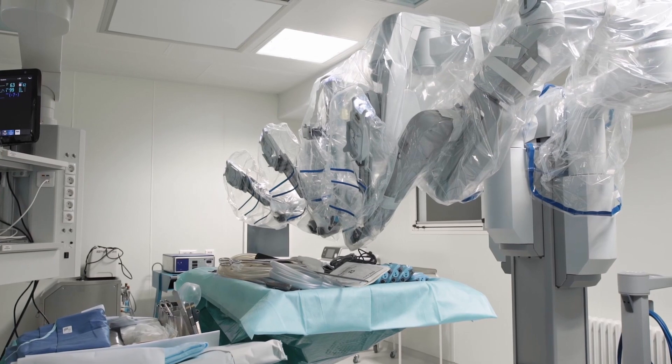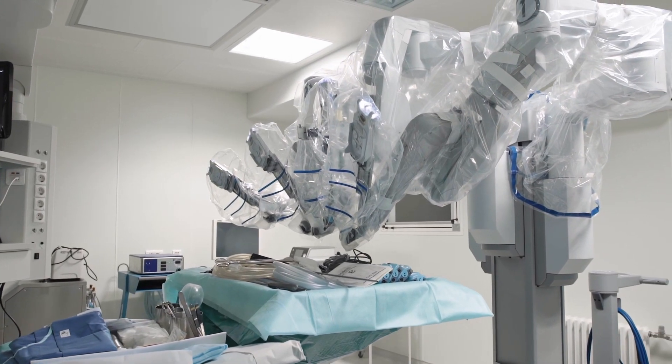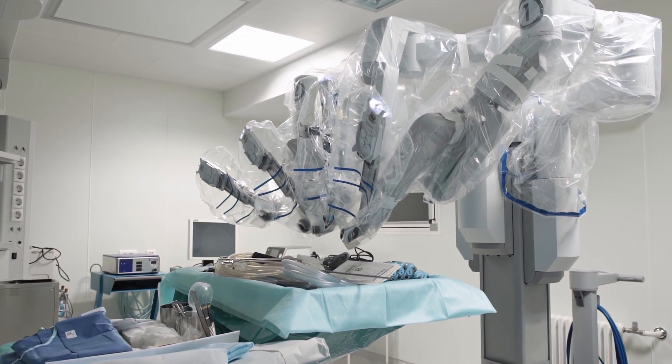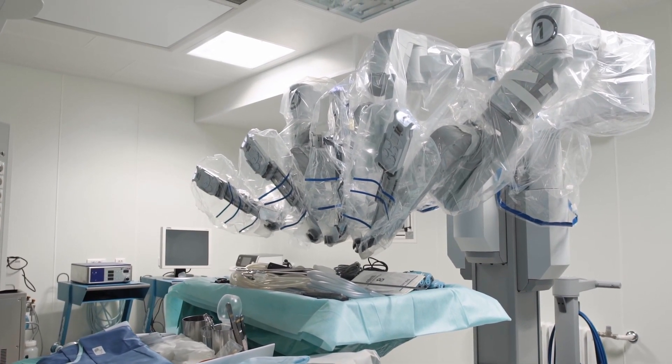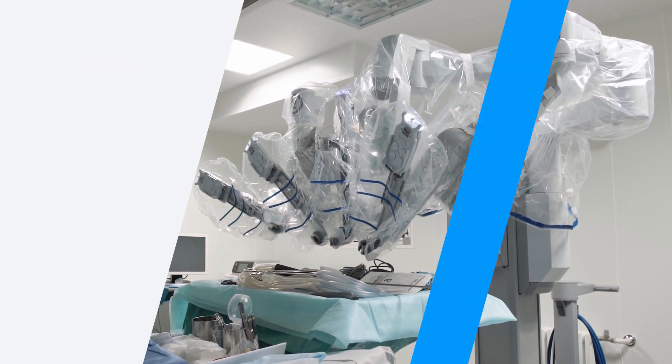SRI has an enduring legacy in the field of robotics. In 1995, SRI licensed its telemanipulation software to Intuitive Surgical, which became the foundation for the da Vinci surgical robot.